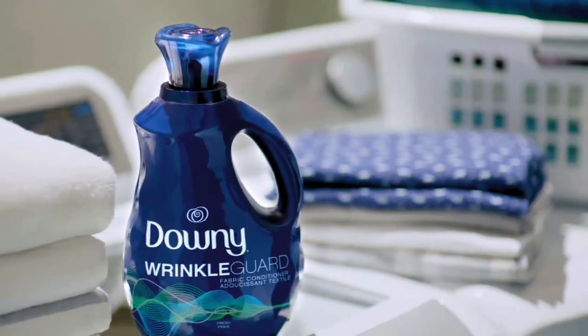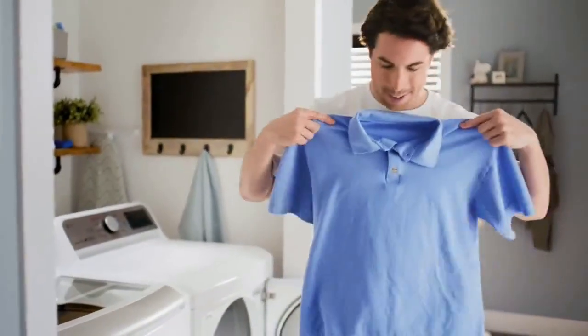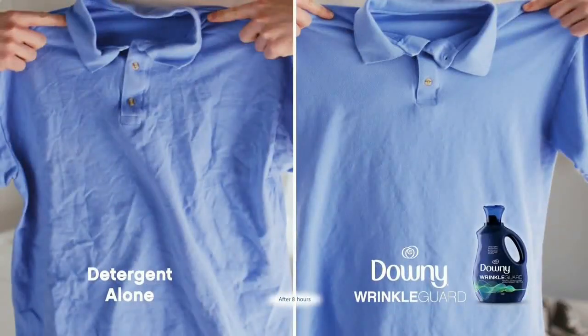Downy Wrinkle Guard makes getting ready a whole lot smoother. So even if you leave your clothes in the dryer overnight, Wrinkle Guard helps prevent wrinkles from forming.